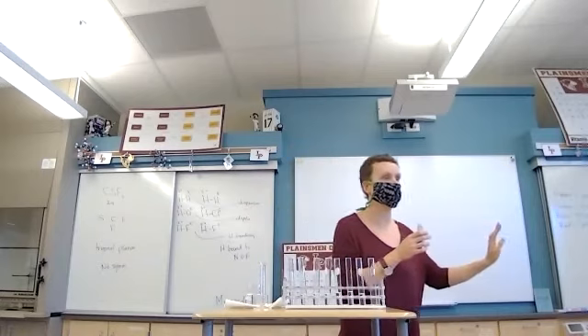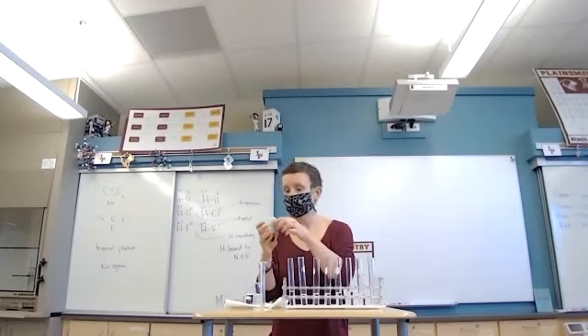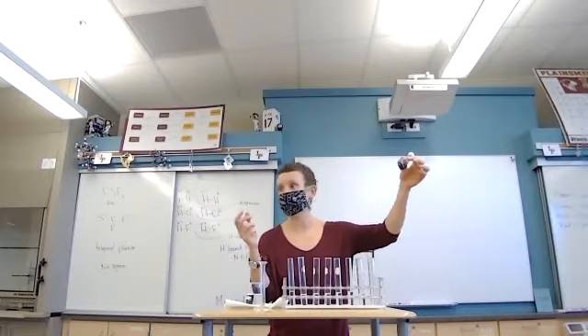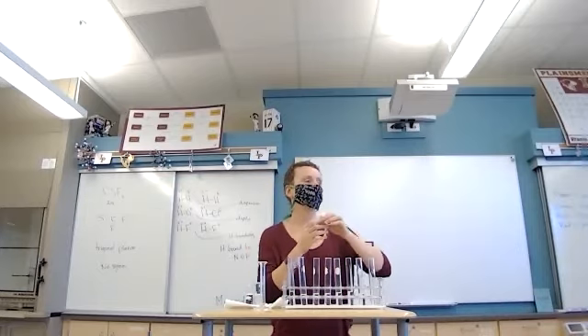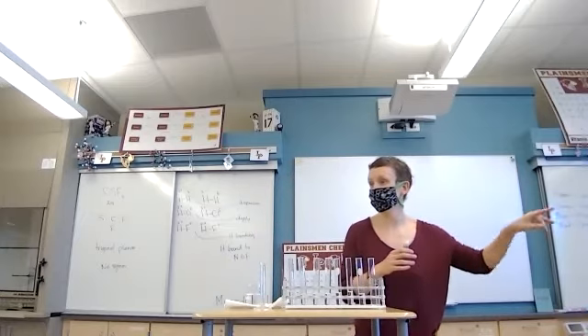From left to right, it goes from most concentrated, which is one part in 10 — where I take one milliliter of dye and add it to nine milliliters of water — all the way to one part per billion.